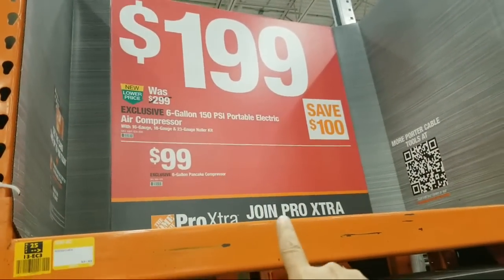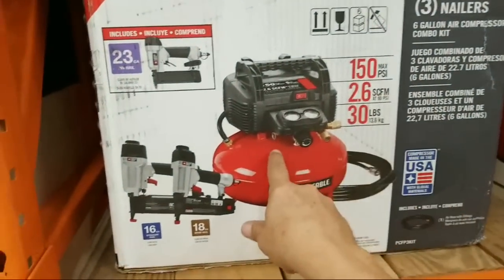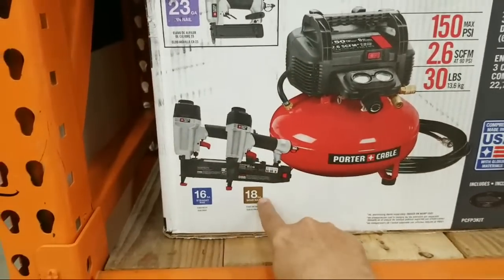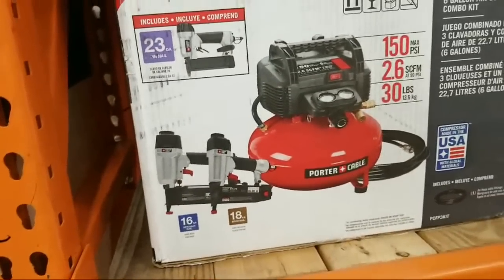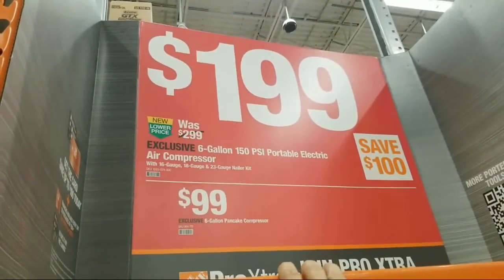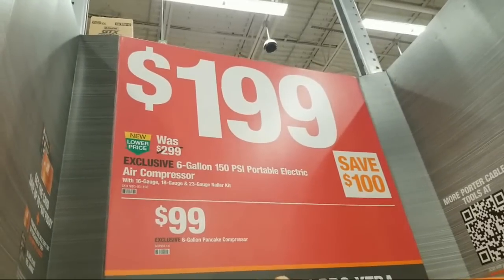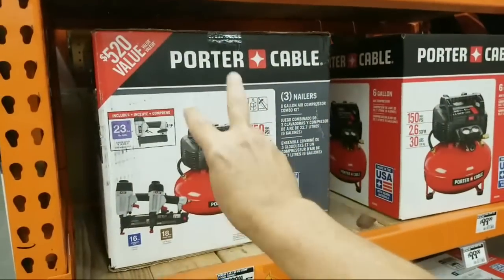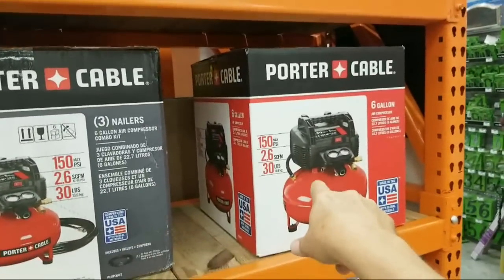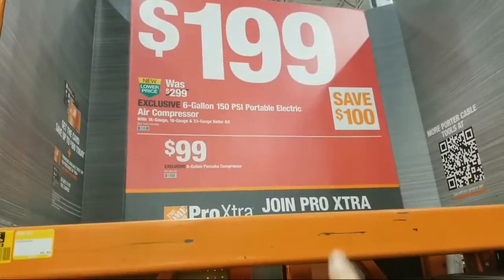They have this Porter Cable kit all the time — you get three nailers along with the compressor: the 23-gauge, 16-gauge, and 18-gauge, and this is $199. If you can't get this one, Lowe's usually has the Craftsman version at $199, so at any given time you can buy a three-nailer kit for $199. The six-gallon pancake compressor is down to $99, which is a good price.